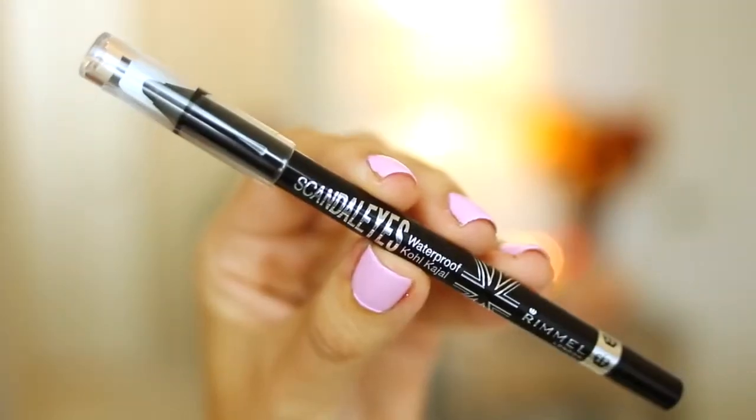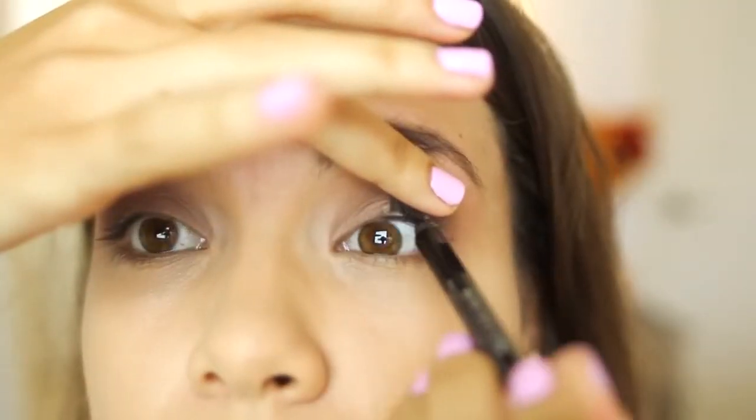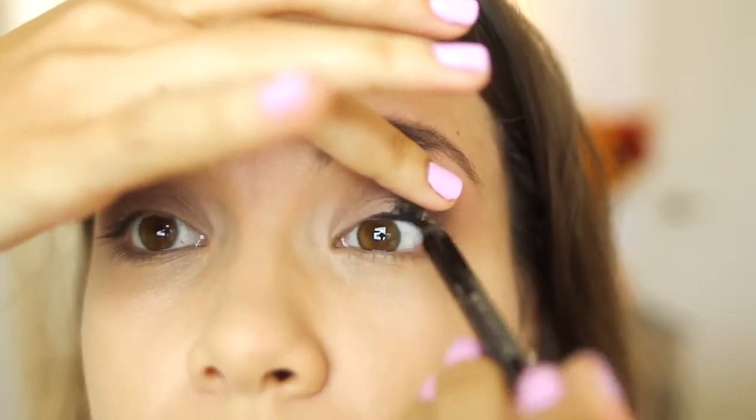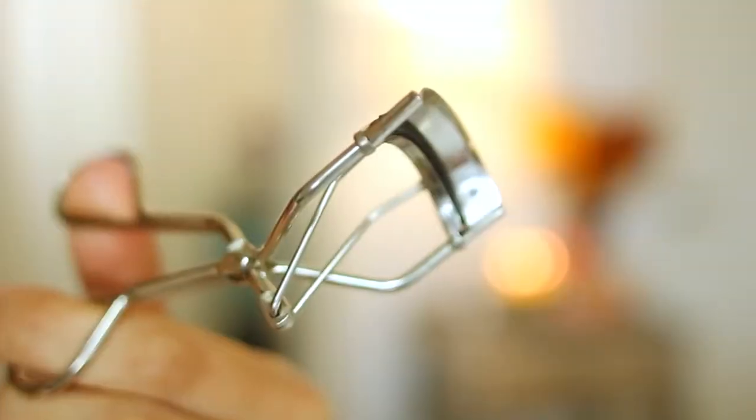For eyeliner I'm using the Rimmel Scandal Eyes Waterproof Kohl Kajal in black, and I'm using this to tight-line my eyes. Instead of lining your waterline, I'm going to show you a little trick I learned from my friend Tanya — you just close your eyes and kind of press them together a little bit, and you'll see that the liner transfers down. Then you can just clean up any smudges.